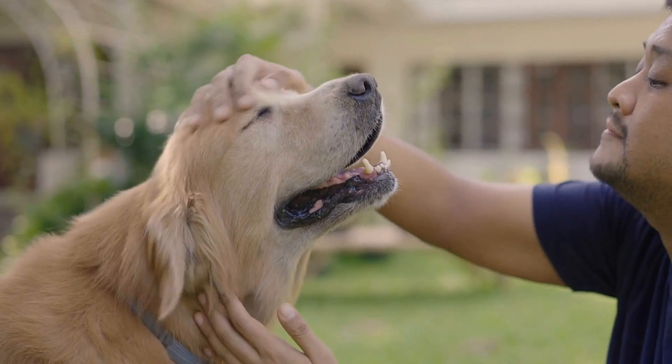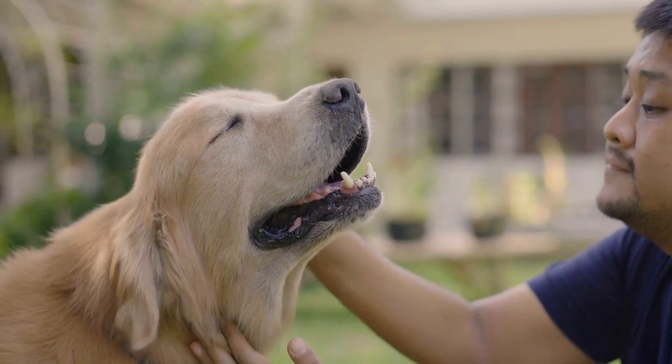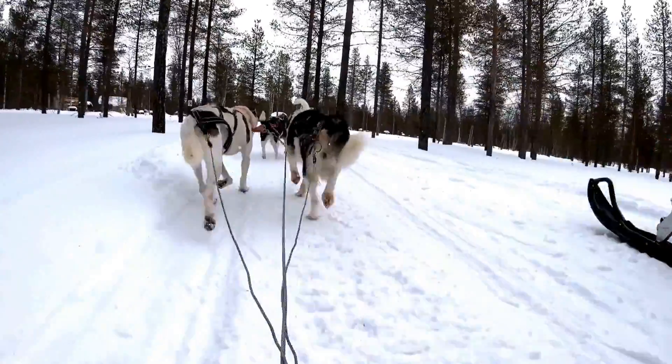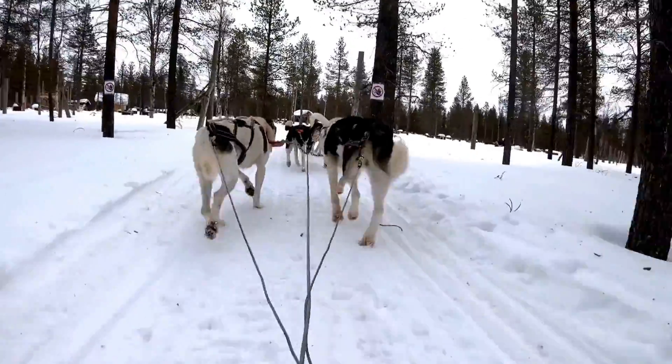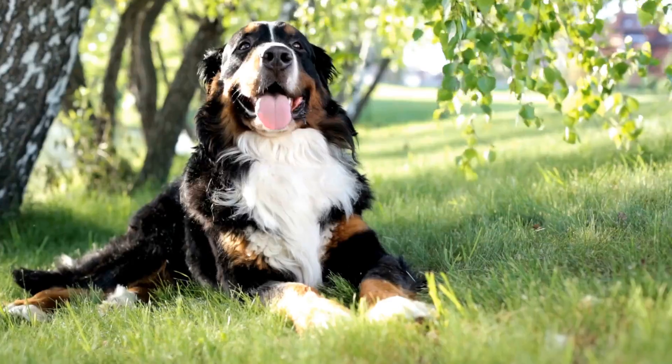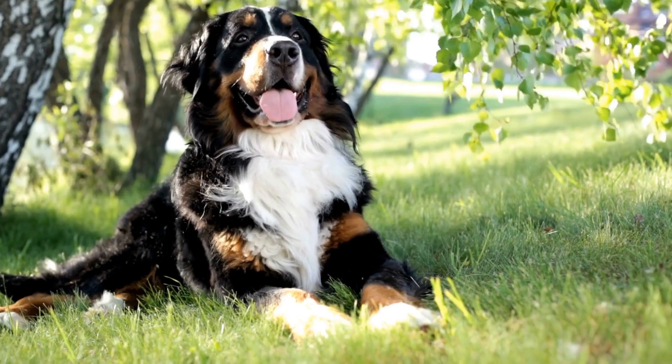To help your dog cope with radiation therapy, it is crucial to understand the process they will undergo. Consult with your veterinarian to gain detailed information about the treatment sessions, including the duration and equipment used. This knowledge will help you prepare and train your dog effectively.